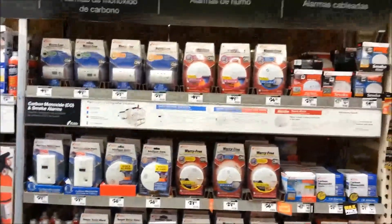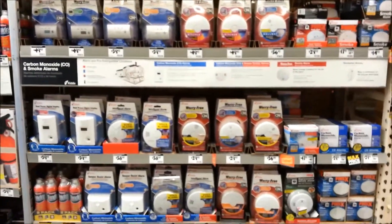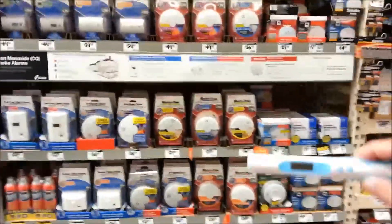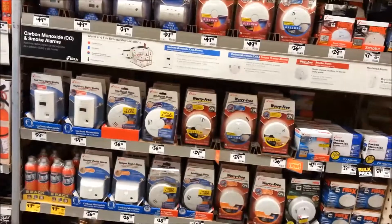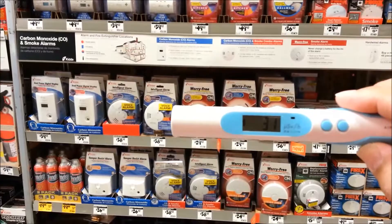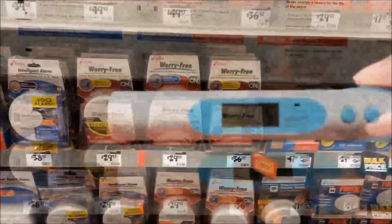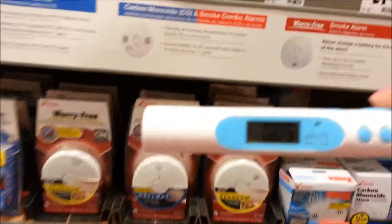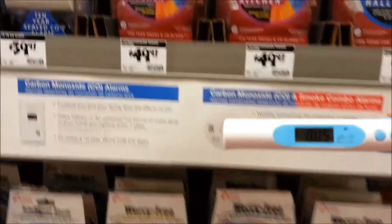We're here in front of the smoke detector section. There's a whole bunch of ionizing smoke detectors here and if our assumption is correct we should see a higher reading in here than we did outside. That doesn't seem to be making any difference here. Let's get a little closer.